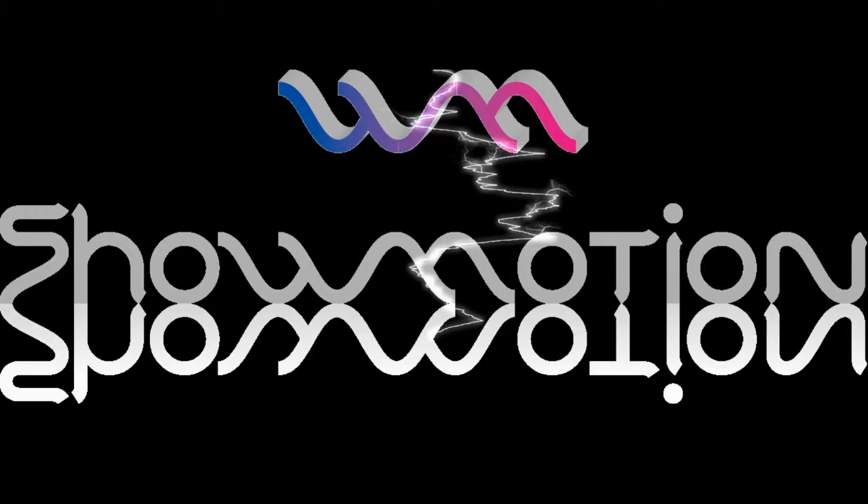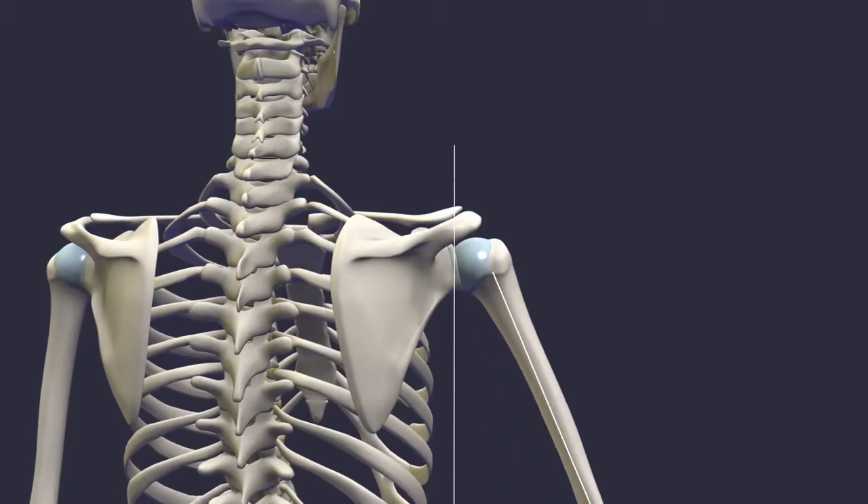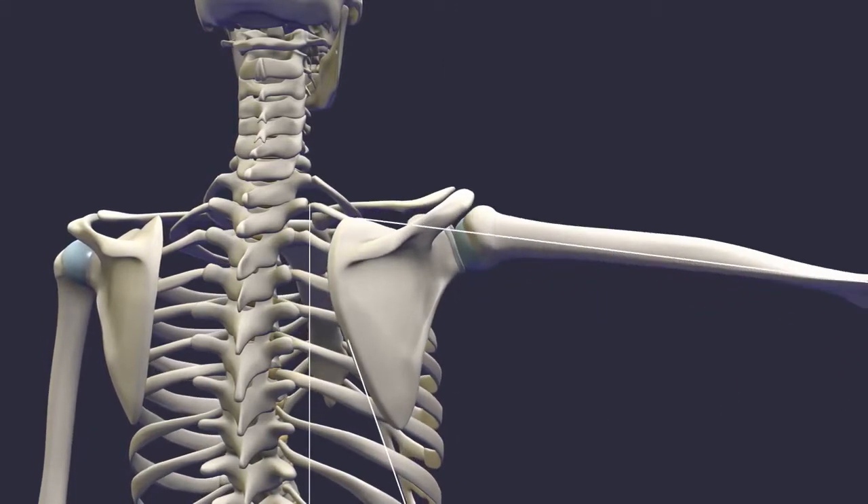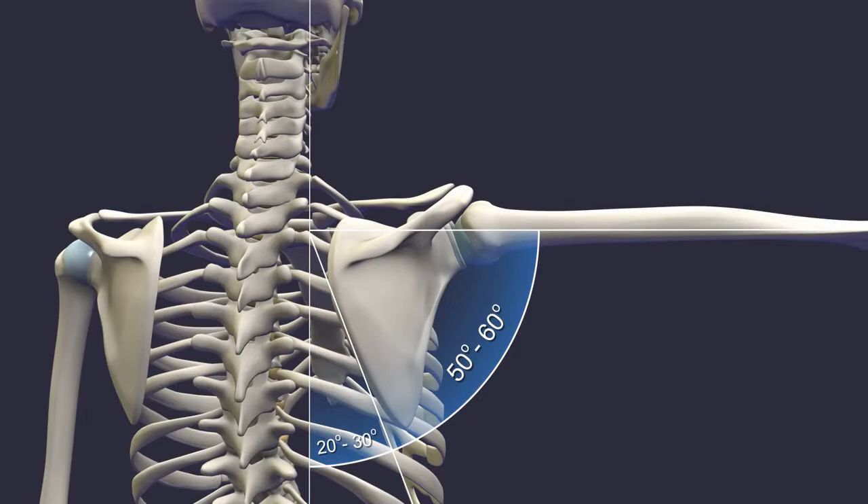In this video, we will provide you with an introduction to the ShowMotion technology, along with a short demonstration about how it's used to identify normal and abnormal joint function.